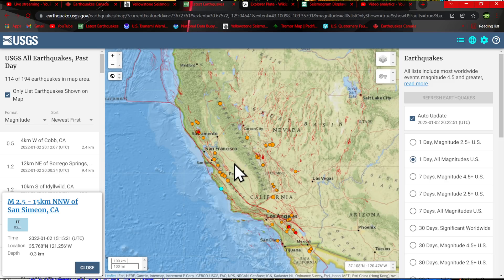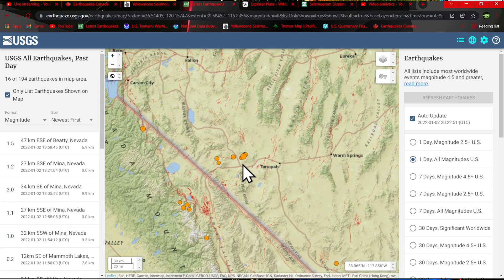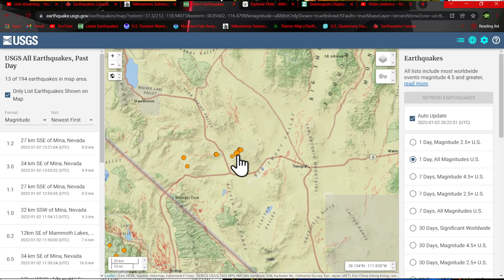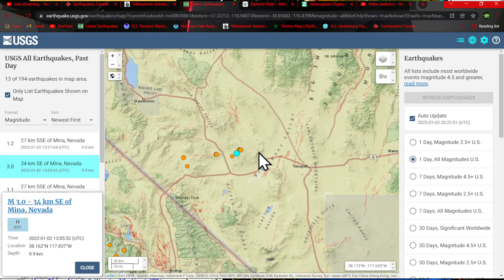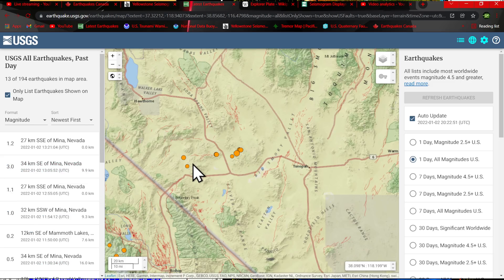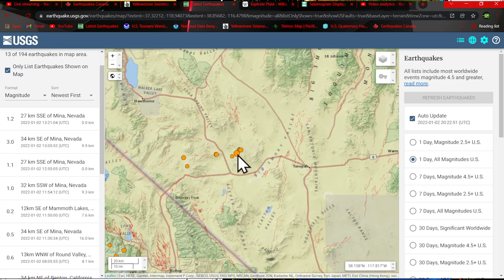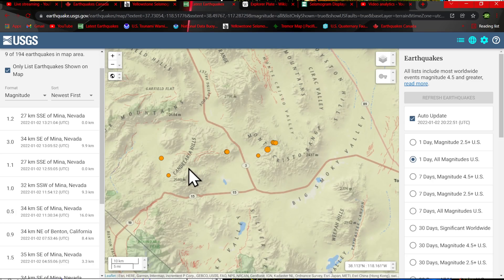To the east over in Nevada we had a pretty good little uptick in the Tonopah area — a 3.0 earthquake occurring earlier this morning. I've kind of been watching that region come alive again with aftershock sequences, and that looks to be at least the largest so far today. Most of the other activity within the Candelaria Hills range is microquake activity.